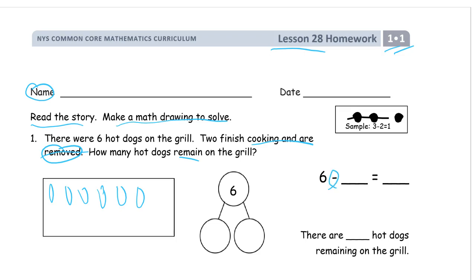For subtraction, this symbol looks kind of like the line I make when I cross stuff out. We had six, crossed out two, and how many are left? One, two, three, four — four. So our number bond: we had six, we crossed out two — that's our subtrahend, how many we took away — and our difference is four. There are four hot dogs remaining on the grill.